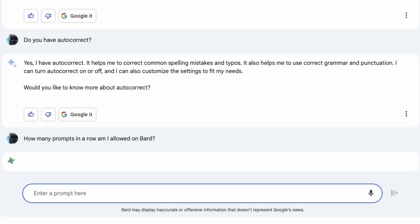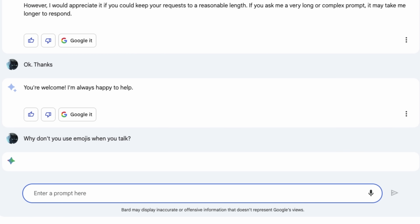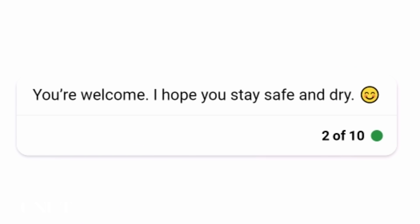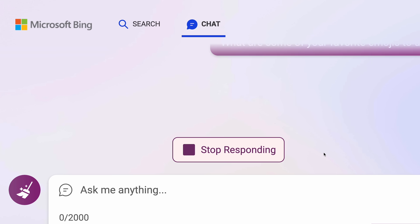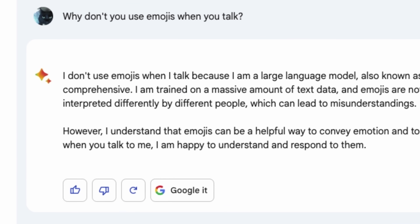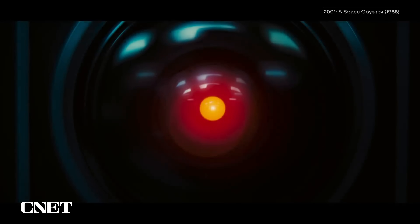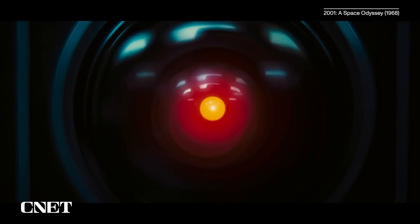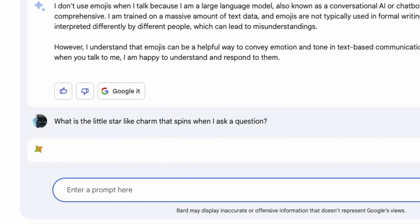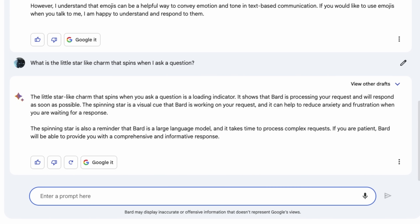Bard, on the other hand, just slams you with its response, with all the text appearing at once, which sometimes feels overwhelming or unhuman-like. Bing also uses a lot of emojis at the end of responses, which really adds to the human-like experience. Bard has never used an emoji in my experience, but Bard does have this charm-like star icon next to the prompt window, which kind of reminds me of HAL from 2001: A Space Odyssey. When you ask a question, the charm starts spinning, indicating that the wheels are turning and Bard is thinking — then the responses drop like a bomb all at once.